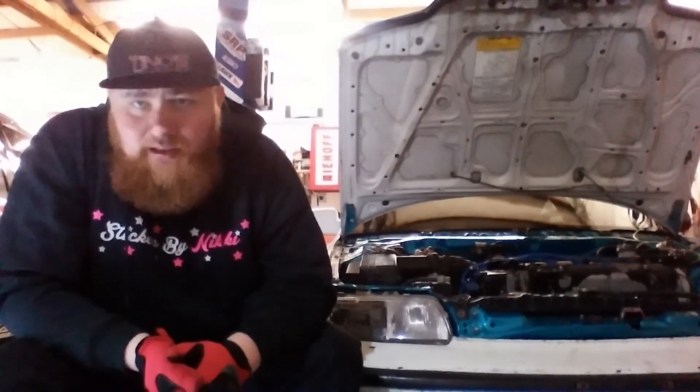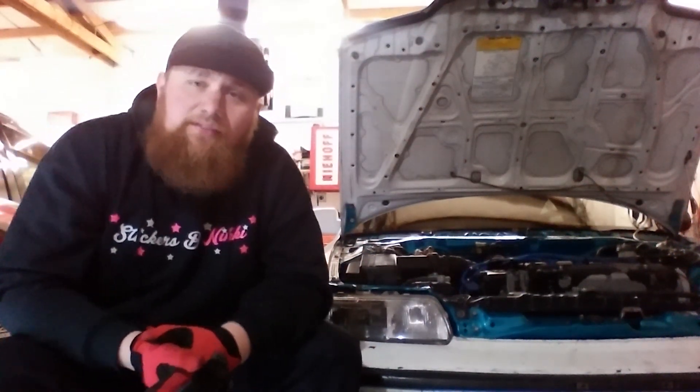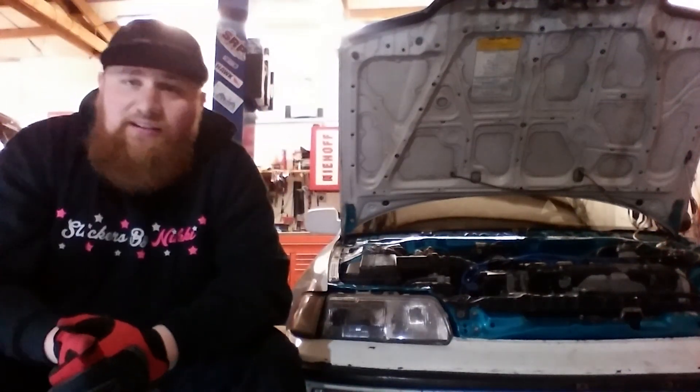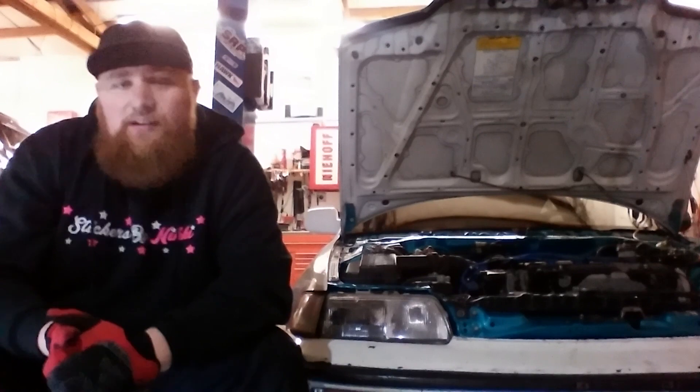Hey, what's up guys? This is Tino from Tino's Automotive down in Olympia. Just wanted to give everybody an update on Raylan's car. If you guys remember, Raylan's CRX got stolen from him while he was at work some time ago.